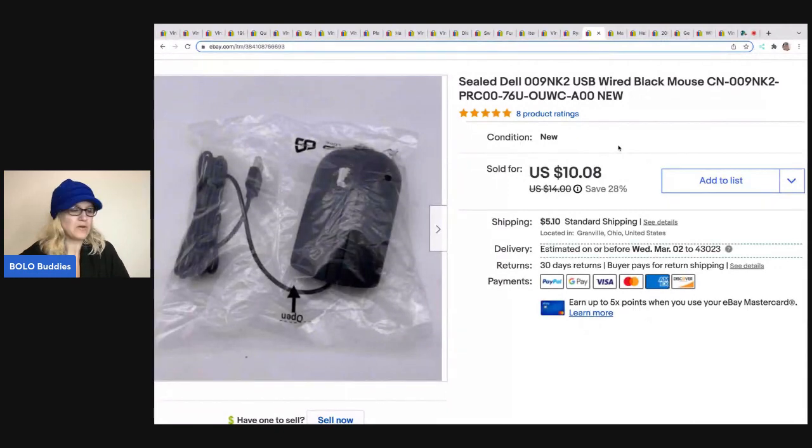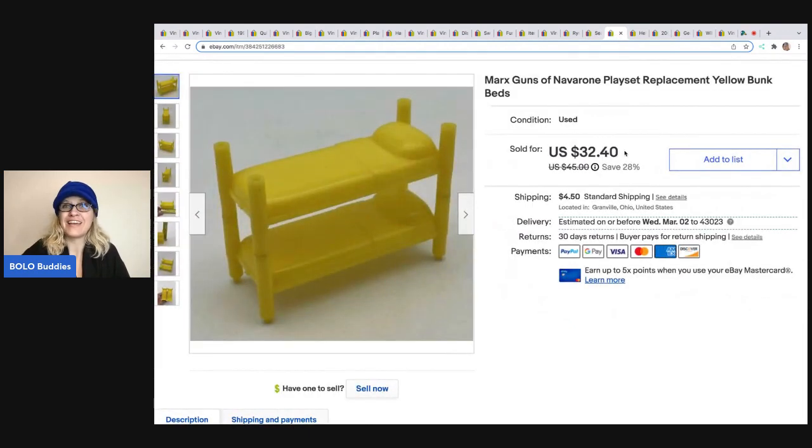The next item is this Dell mouse. I got it at a garage sale. I really don't like to sell stuff like this, but it was still sealed and it was a buck, so I just grabbed it. I ended up selling it for $10.08 and the buyer was all in for $16.20 plus shipping. Things like this I don't get excited about — I don't feel like it's a treasure. I like the vintage and fun things.